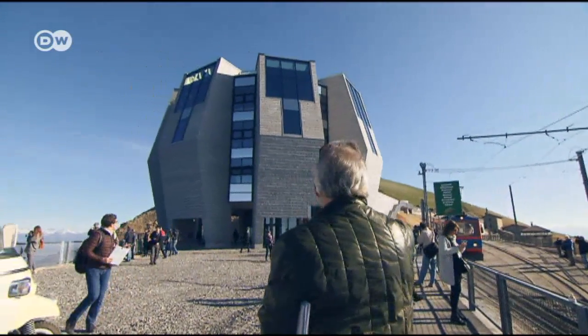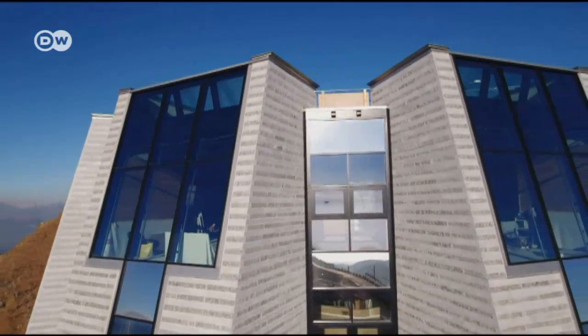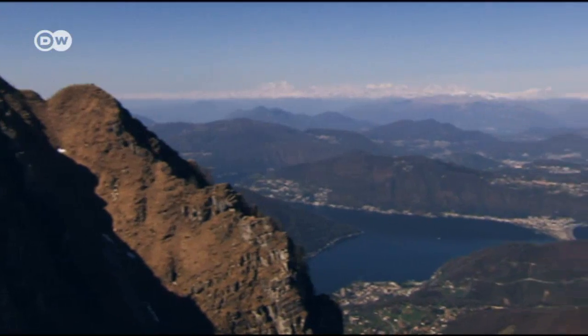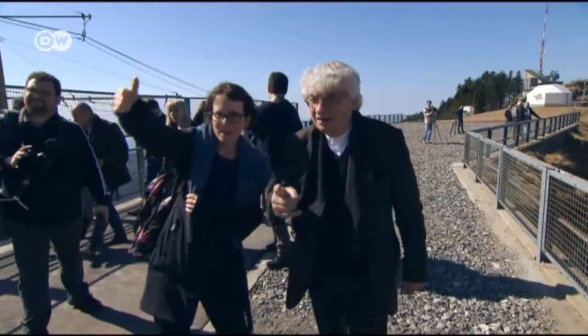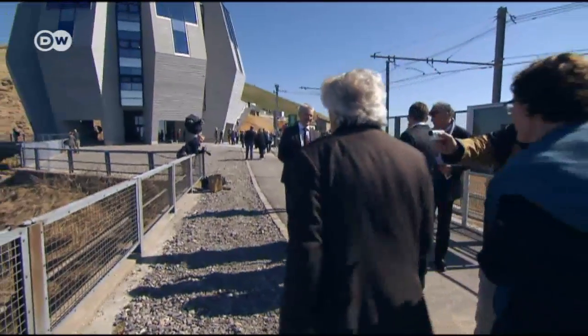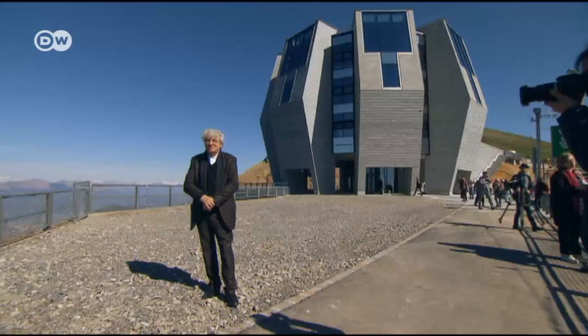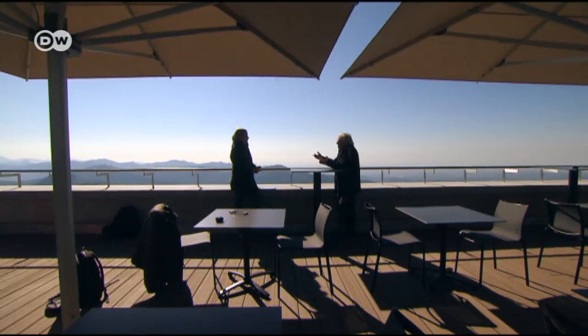Monte Generoso in the Swiss canton of Ticino has a new landmark. The Fiore di Pietra, which means stone flower, is perched at a lofty altitude of 1,700 meters. World-famous architect Mario Botta has come to give his official blessing to the octagonal restaurant with its panoramic views. The Swiss architect was inspired by the form of the mountain.